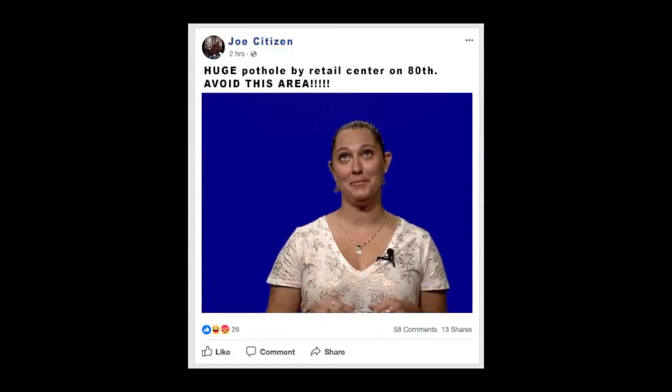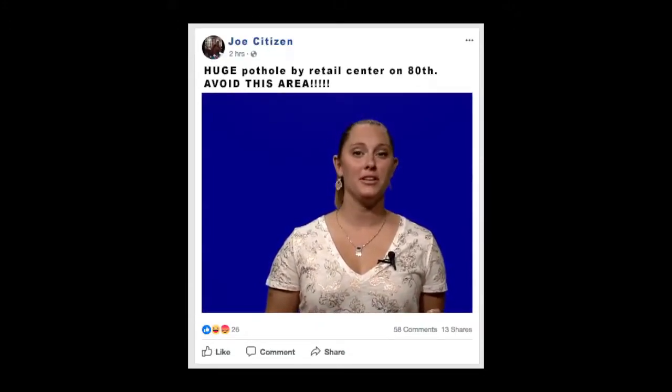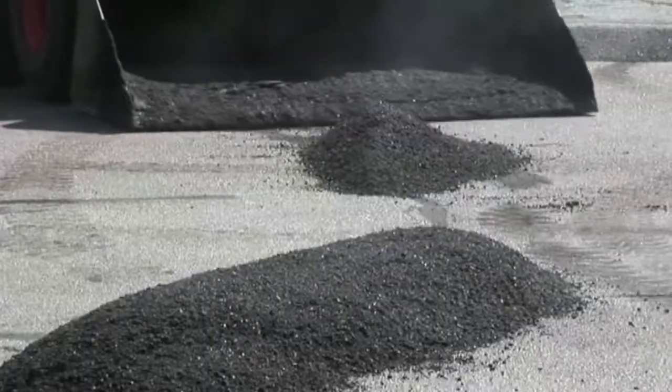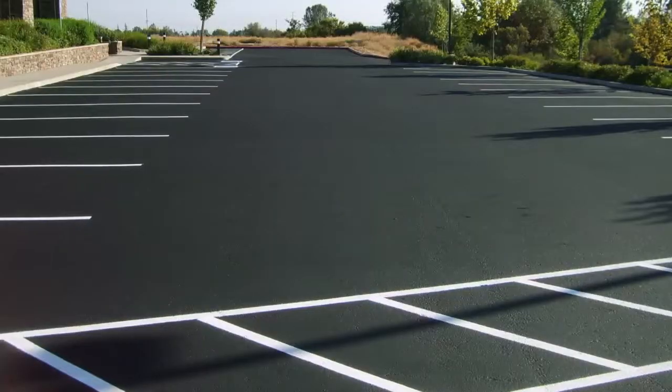Wow, that is not going to be good for business. Look, we get it — potholes happen, especially here in Minnesota. The city of Cottage Grove works hard to fill potholes on public streets all year long. But there are also a lot of private parking lots and roads maintained by businesses, which means those owners have to address pavement issues.